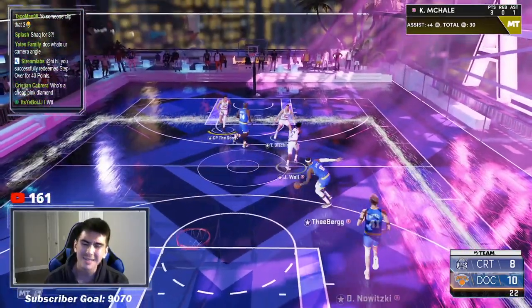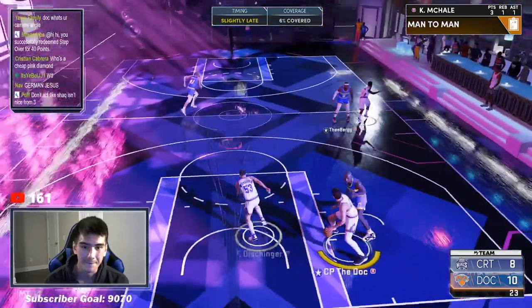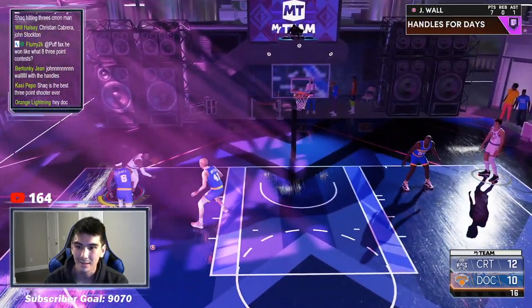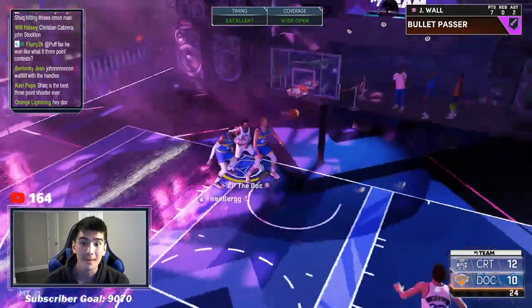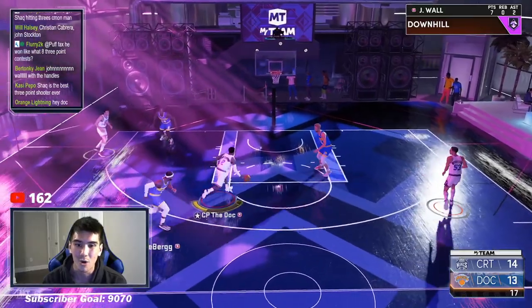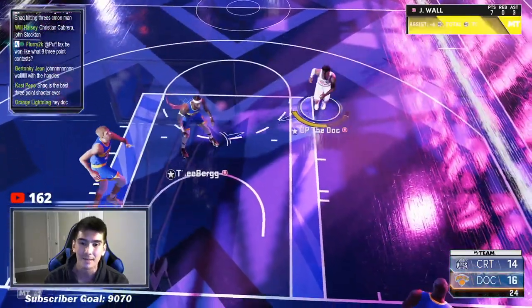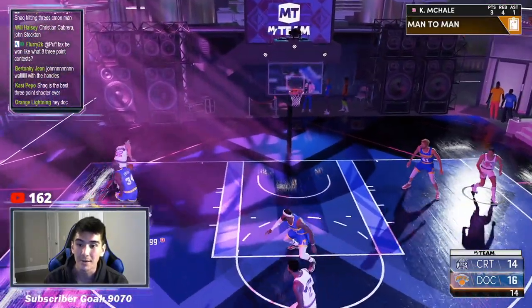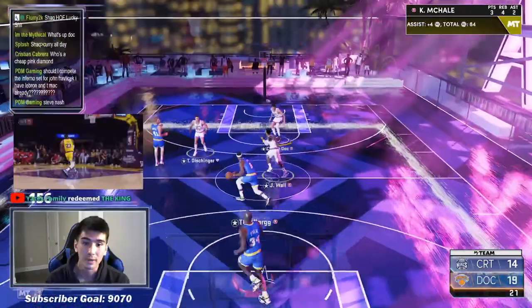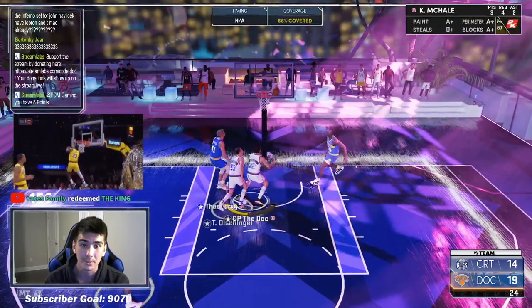We're getting those points right back. John Wall gets to the rim. You got to be kidding me — he really hit that with Shaq, with the meter on. I'm leaving that open the rest of the game. I don't care. I'm not going to guard that. We're up 10-8 despite the BS that he's making. Let's keep on playing defense. Shaq's the best three-point shooter ever? Chill. I can't believe he made that shot. He's double-teaming John Wall — Terry Dissinger's wide open, I had to drop that dime. That curry slide is crazy with John Wall — he's so fast off the dribble. We're getting open every time.